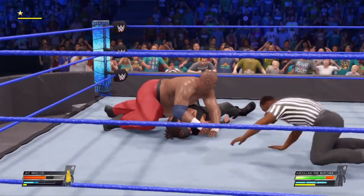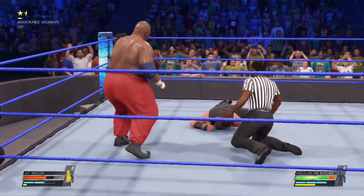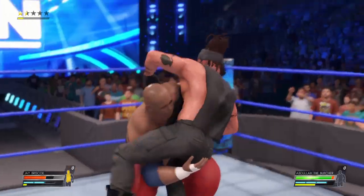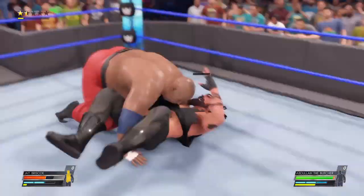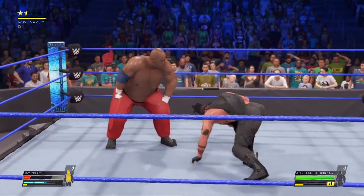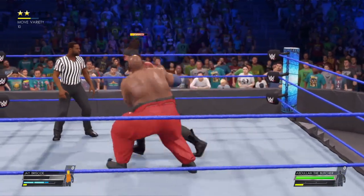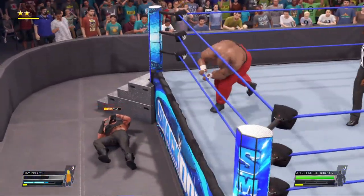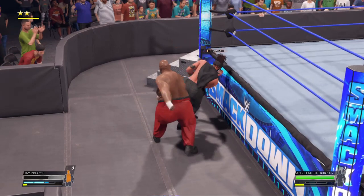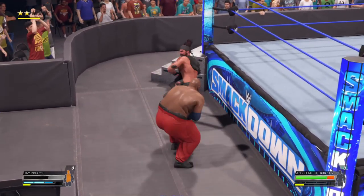He can pin his opponent right here. One, two — he gets the shoulder up at two. Somehow, some way. Look at this — the power. Strongest slam. And out of the ring he goes. Heads out of the ring but needs to be mindful of the referee's count here. Unable to counter — he's getting some newly determined focus. One, two, three.